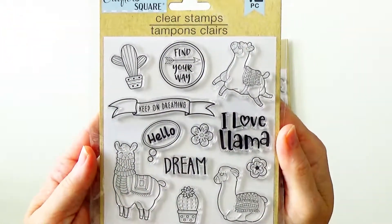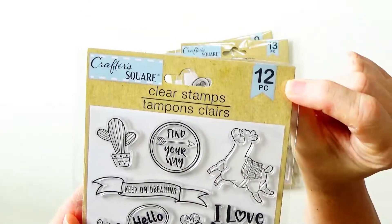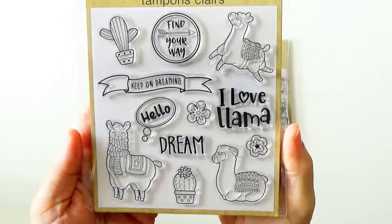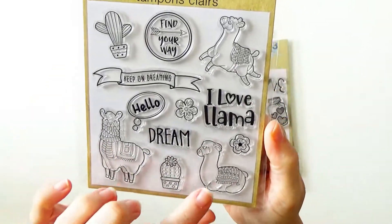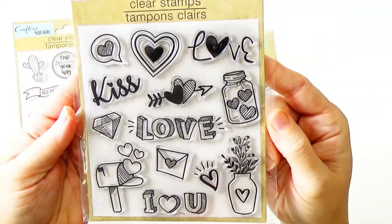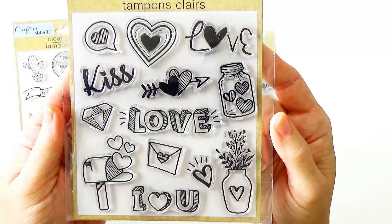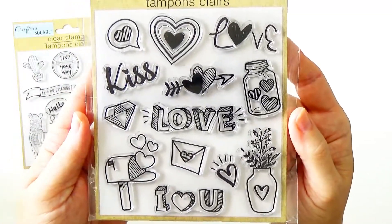Look how cute — is that not so sweet? This one you get 12 pieces for a dollar. I mean, that's just fantastic. They're adorable images — kiss, kiss, love, love. That's great for Valentine's and just any kind of lovey-dovey sentiment.